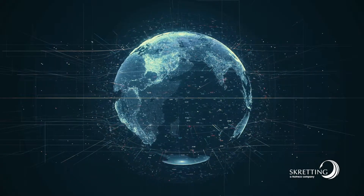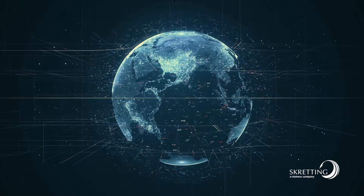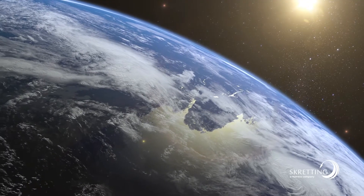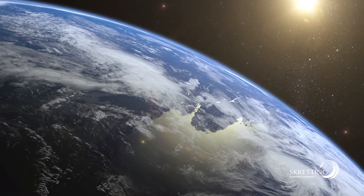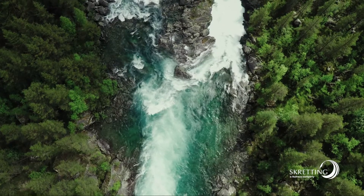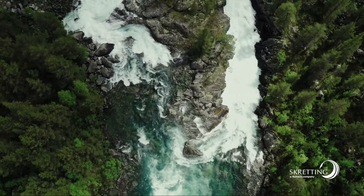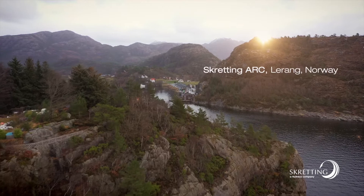As the global population continues to grow, we need to look for innovative ways to feed the world. There's increasing pressure on our planet's resources. More and more, people are turning to aquaculture as one of the most efficient ways to supply healthy and affordable protein to our growing population.